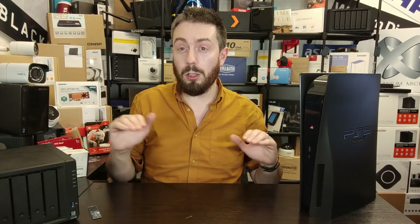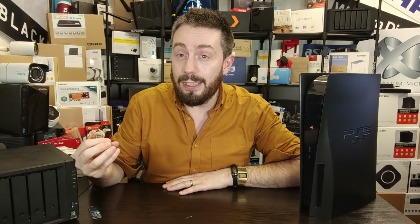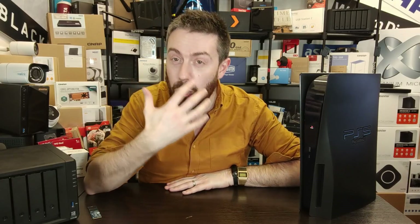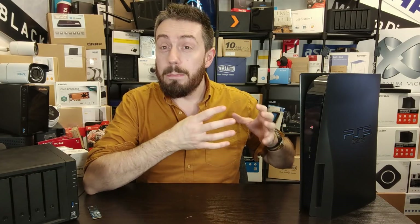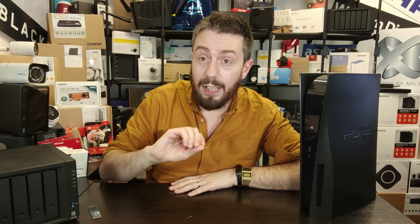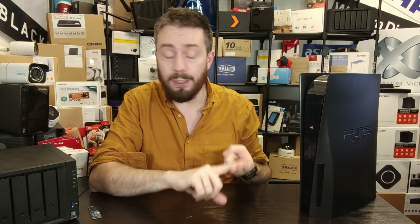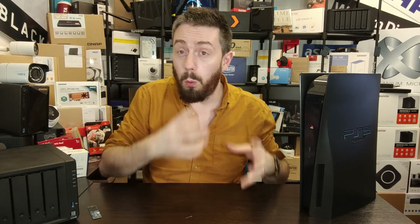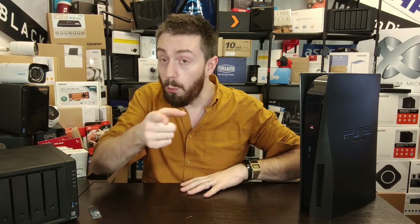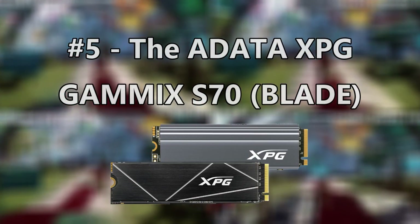All the SSDs I'm going to talk about today are top tier and will give you great performance. Although I'm counting down to a top five, that's not strictly true because each SSD has been picked for its own specific reason. These are based on speed, overall bandwidth, value, build quality, and durability — numerous different factors.